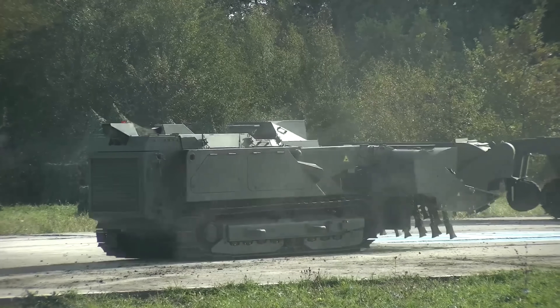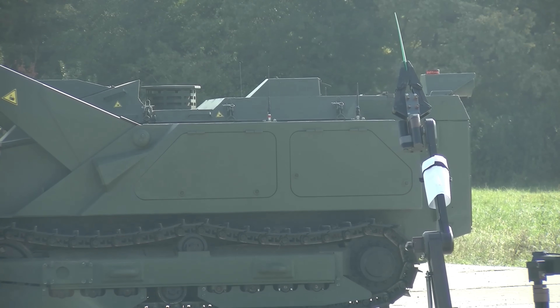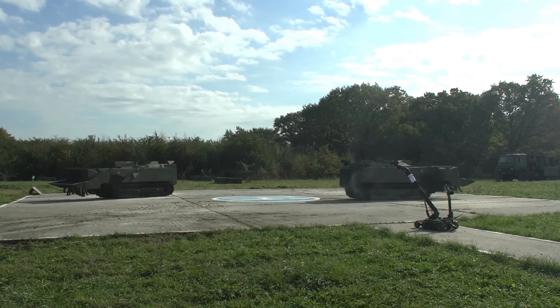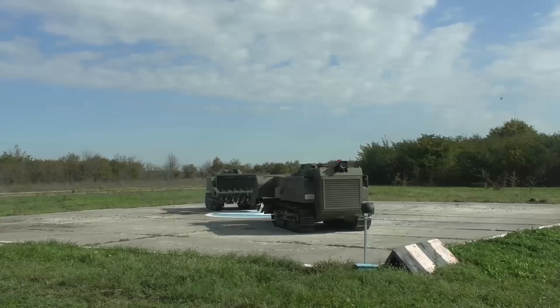Can we just pause for a second and appreciate that the two Uran-6s in this footage are being orchestrated with a conductor robot? They're literally doing ballet, which is kind of cool. Sorry, I got totally distracted there.